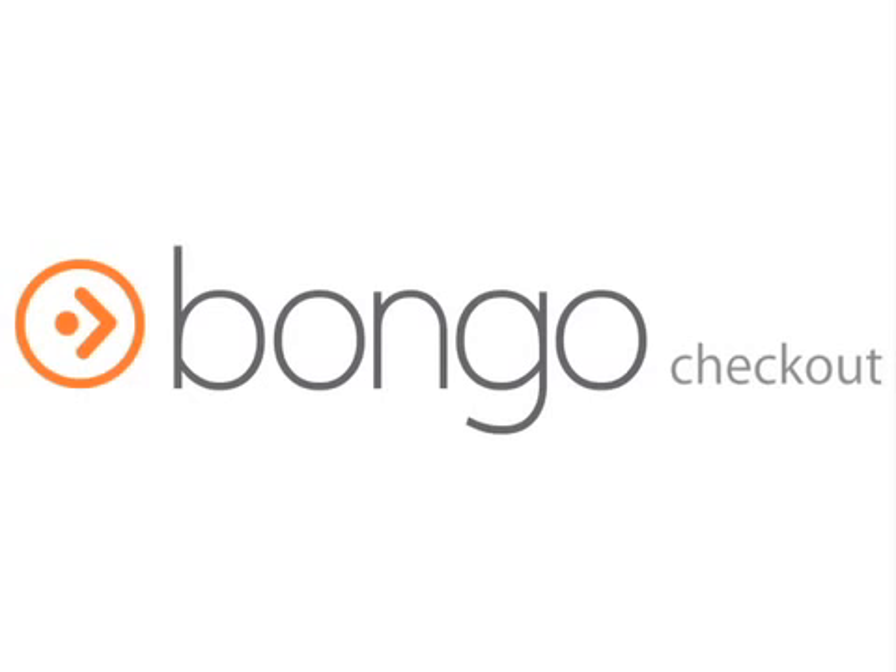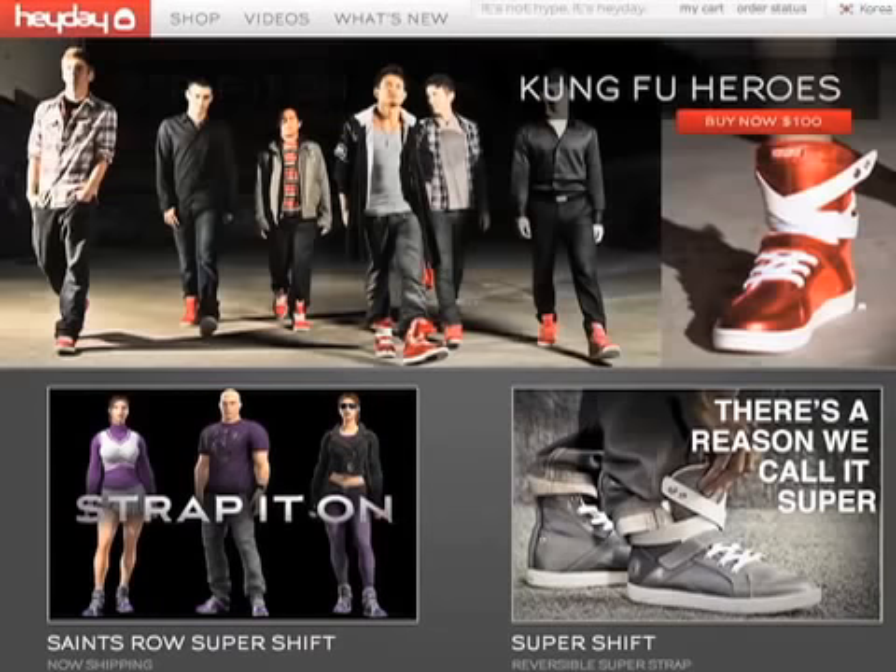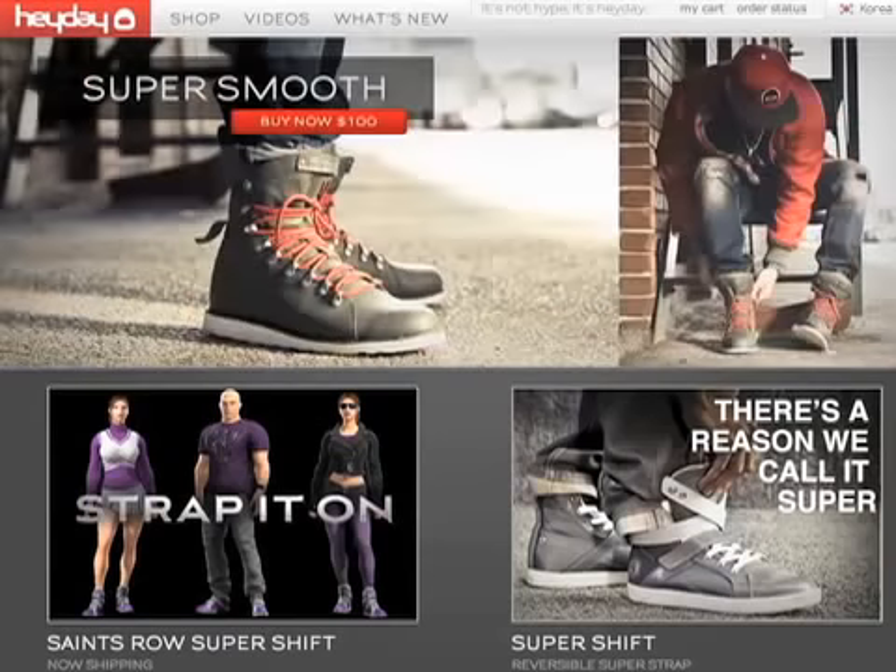To best show you the process, we're going to walk you through as our friend Francois visits the site from France. He's shopping on a US-based website called HeydayFootwear.com that now has a Bongo checkout solution implemented on their site.